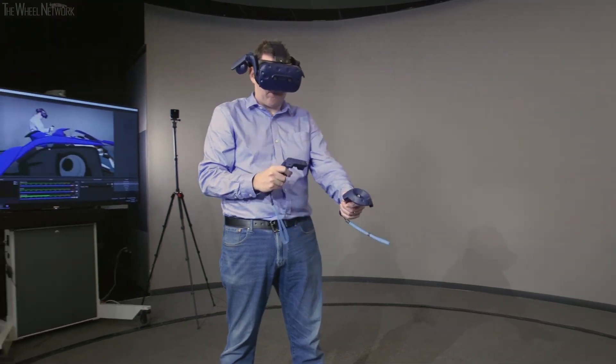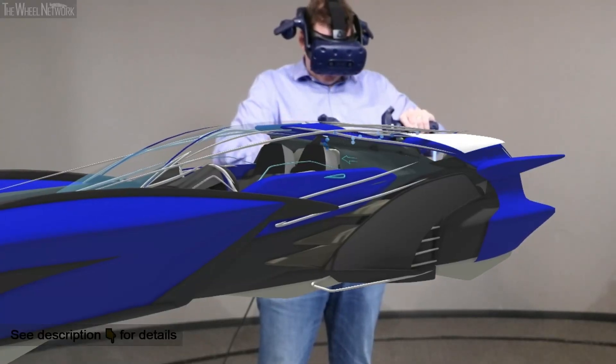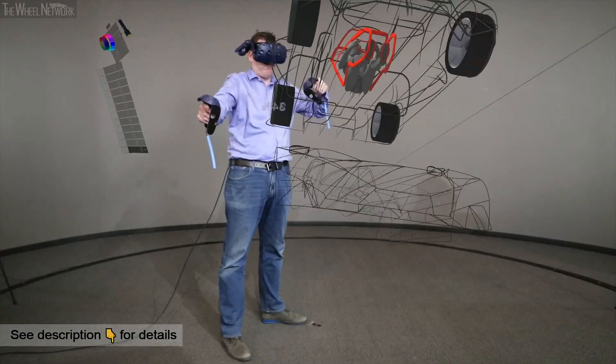Ford Design is experimenting with Gravity Sketch because it's a 3D tool — a VR tool that allows you to create things in 3D. We use it to create beautiful design vehicles, cars, and mobility solutions into the future.